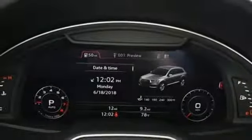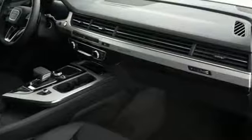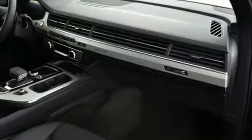Gas pressurized shocks and power heated mirrors. When you drive an Audi, the design and the performance make sure you stand out in the crowd.